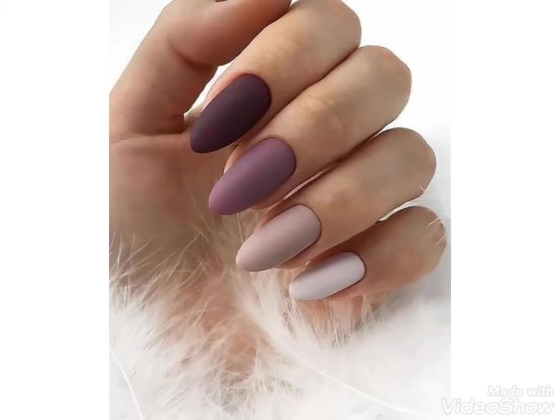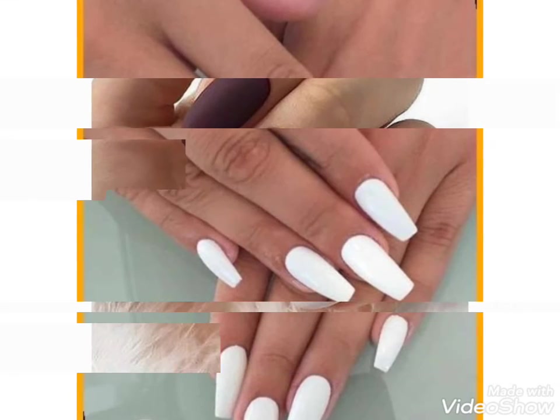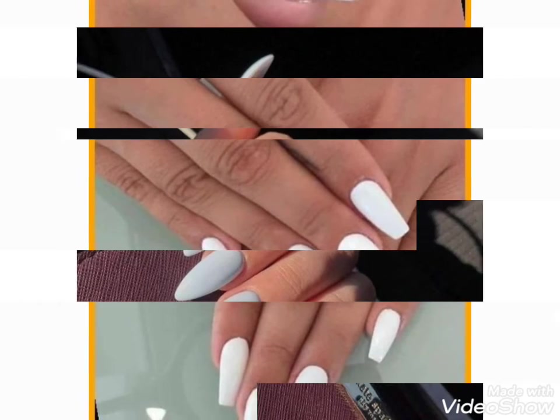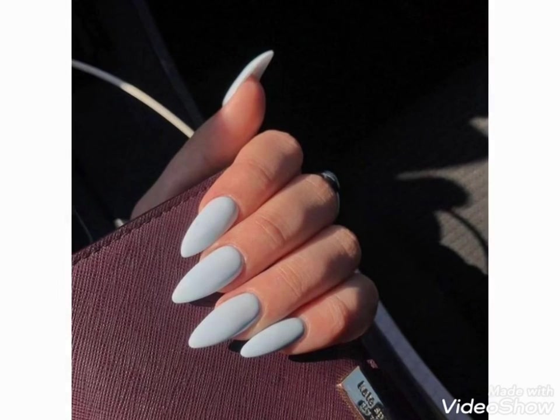Different colors are used for this hand nail art designing. Matte nail paint is the top trendy and most demanding paint in this era, and from different places you can get different colors and different ideas.